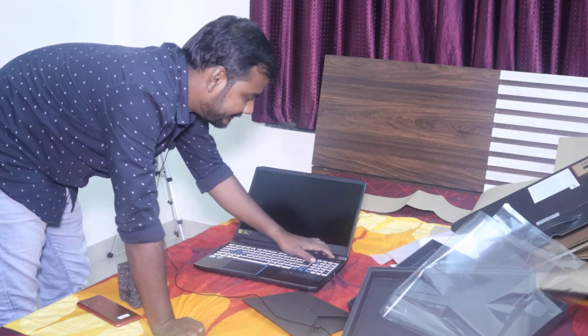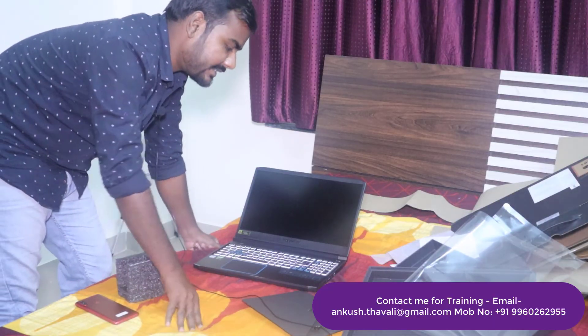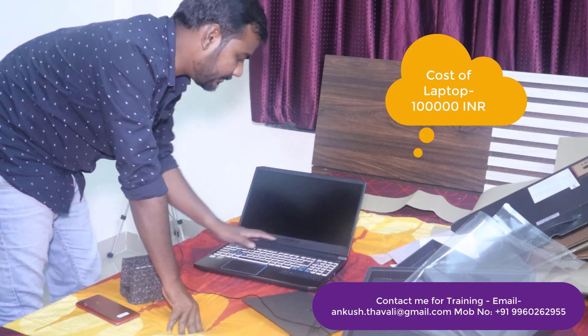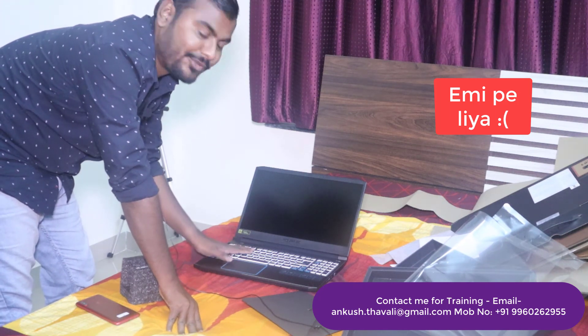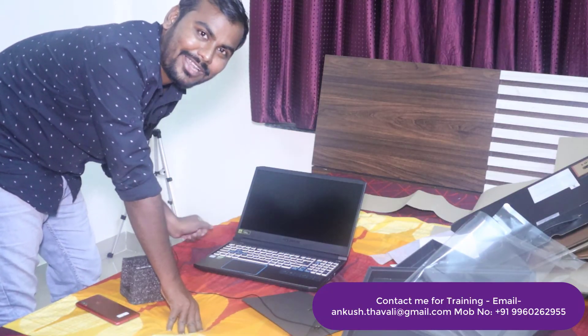If you want to purchase the same laptop, you can find the link in the description section. I purchased this laptop for around one lakh rupees. I know the price is a little high, but as per my requirements this is one of the best laptops available. Thank you so much for watching this video — please do like, subscribe, and share this channel.